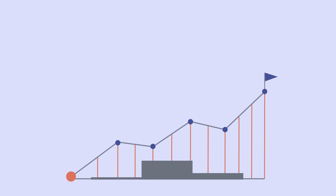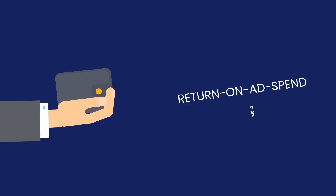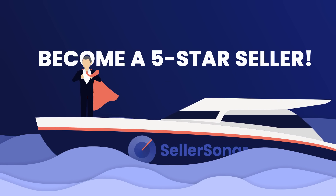By analyzing data and promptly fixing issues, our customers see an increase in sales of 130% and return on ad spend of 31% on average. Start your free trial today and become a five-star seller without any stress.